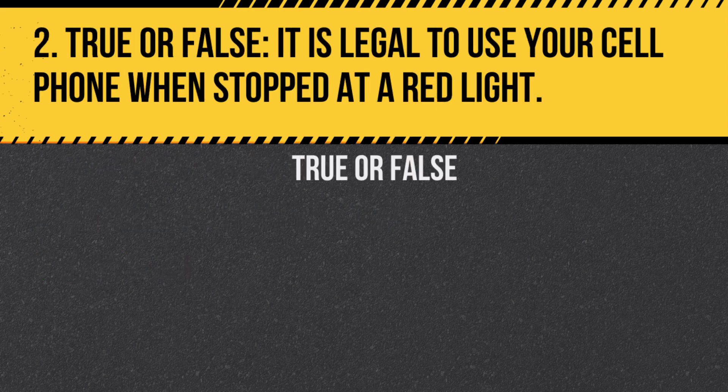Question 2. True or false: It is legal to use your cell phone when stopped at a red light. Answer: False. In British Columbia, it is illegal to use a handheld cell phone while driving, which includes when stopped at a red light.